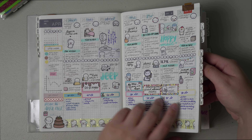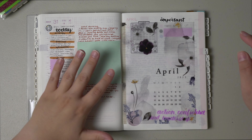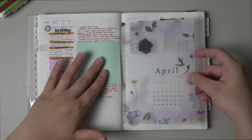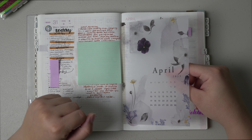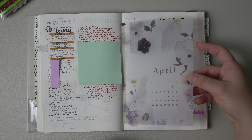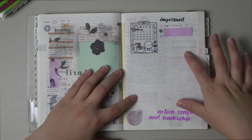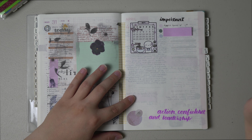Moving on into the April dailies. I usually just use a piece of vellum — this is from the Sterling Ink subscription. Usually on this page I'll write down my goals and at the end of the month I'll come back and do a review. That did not happen this month, but that is okay.